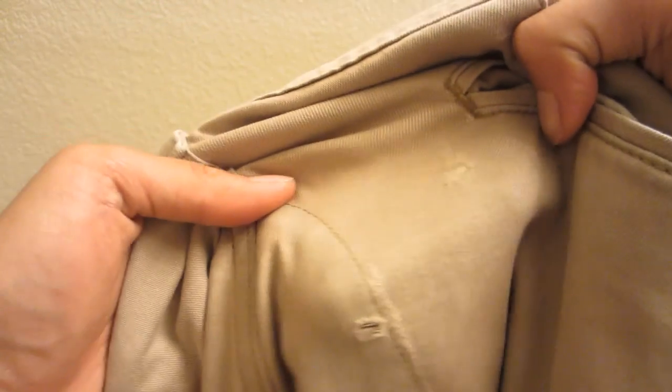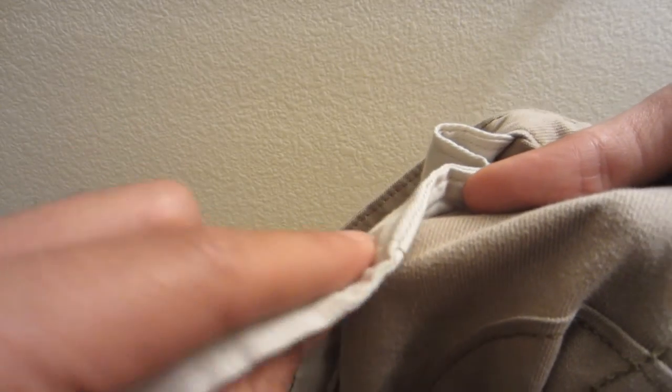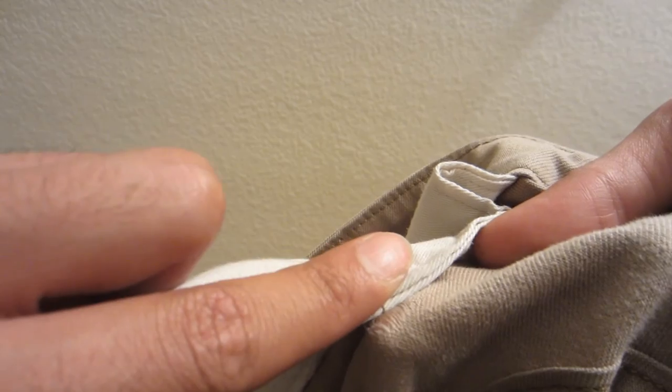A couple of holes are developing in the rear from abrasion with the thick edge of the inner pocket lining from lots and lots of pedaling.